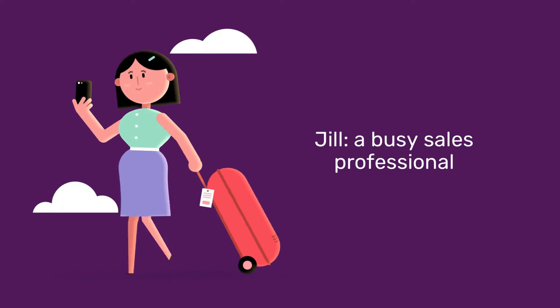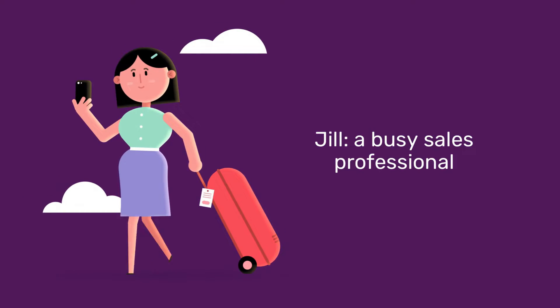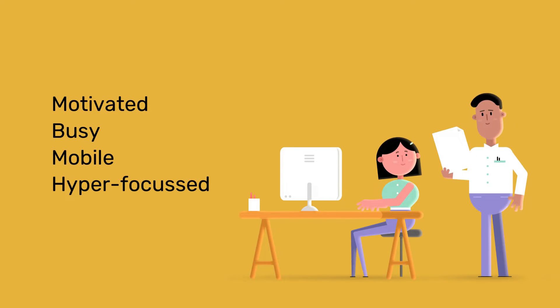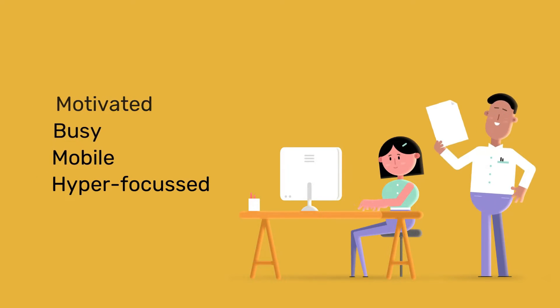Let's meet Jill. Jill is busy, smart, and always on the move. Employees like Jill want to learn more and upskill themselves. But how?